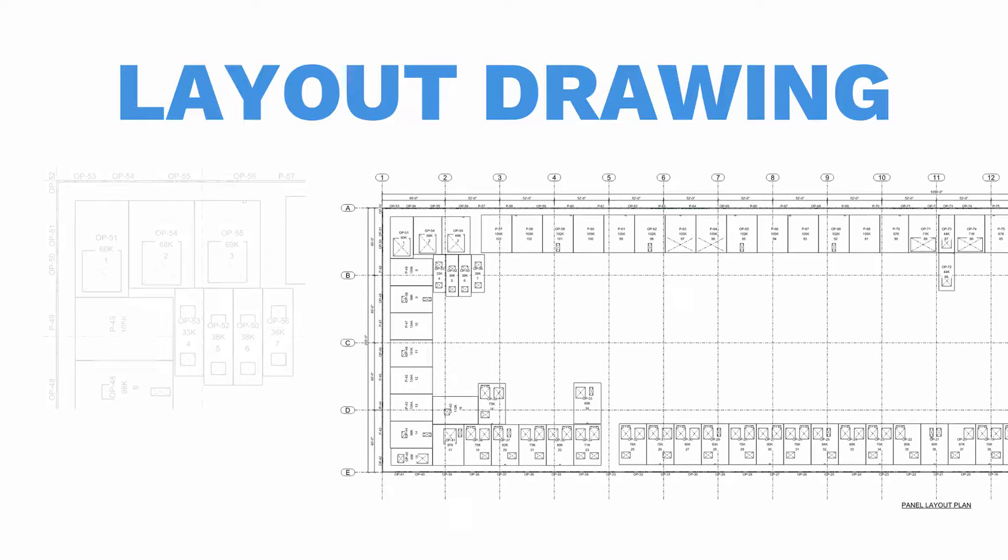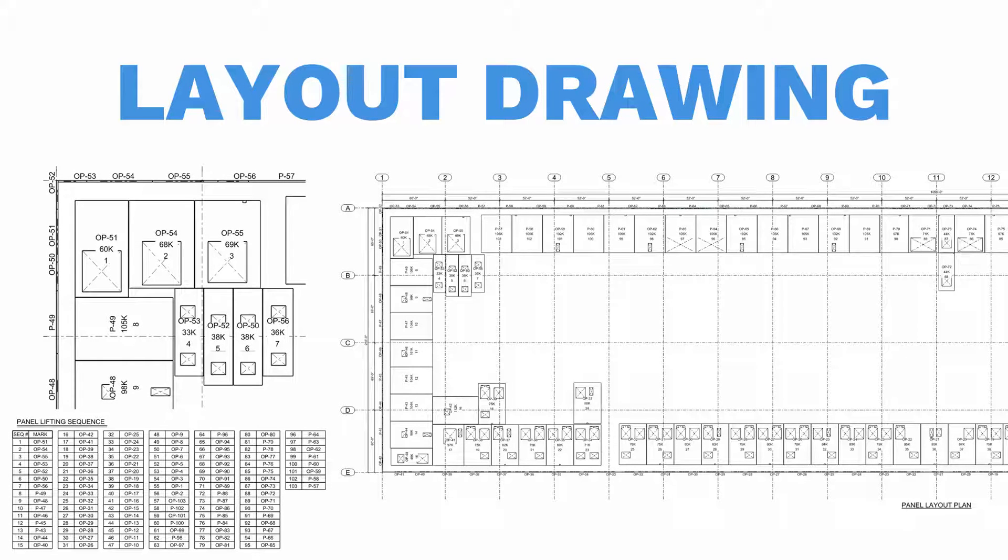The plan drawing is automatically created from the 3D model. This includes the sequence table, piece marks, grids, and dimensions. The drawing is automatically updated when design changes are made in the model, and the drawing can either be printed or shared with others as a PDF file.